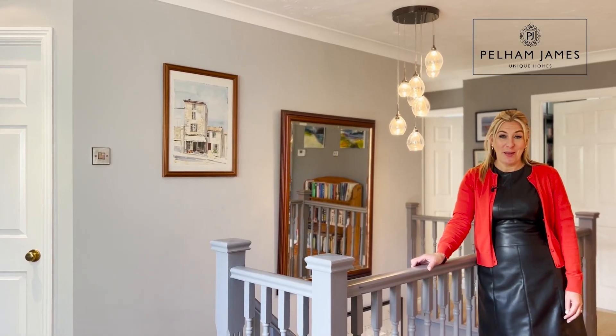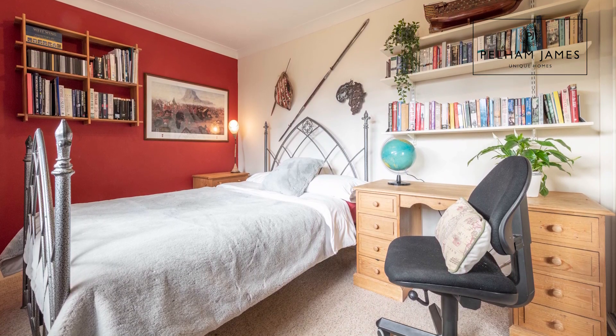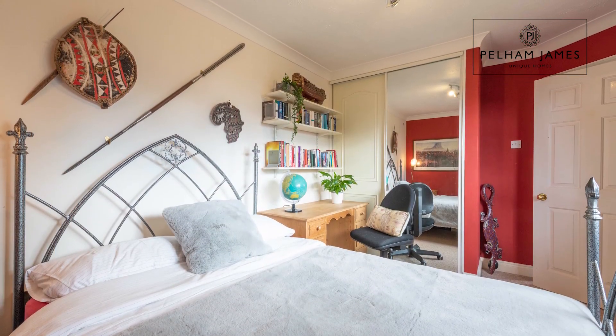Carlingford House has five bedrooms. At the top of the stairs, turning right, you'll find the first double bedroom that enjoys views out over the front aspect and also has fitted wardrobes.